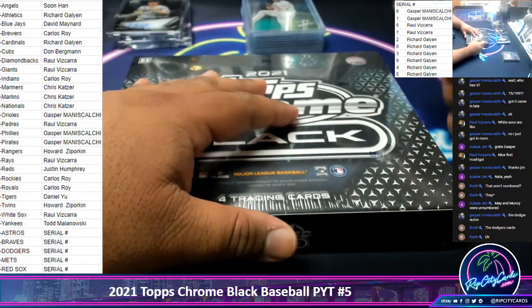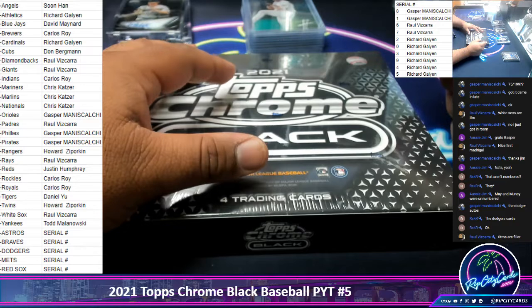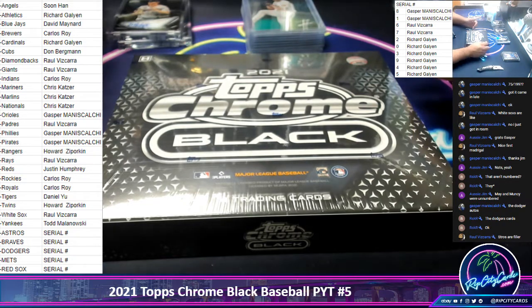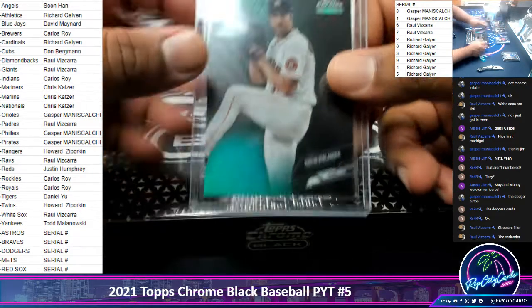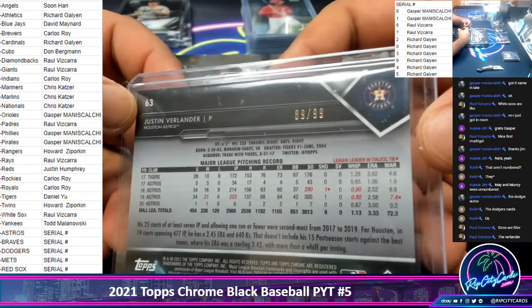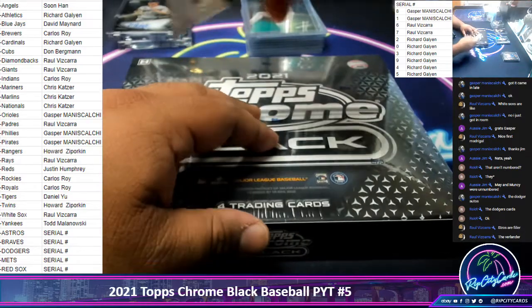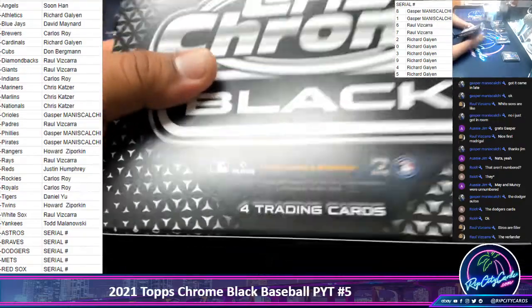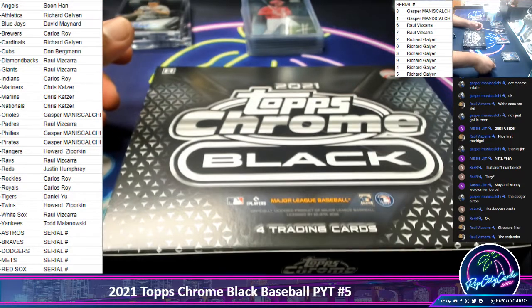All the base cards for Astros, Braves, Dodgers, Mets, and Red Sox go to the zero spot. Any autographs for those five teams will be randomed among the serial number spots. The Verlander is numbered 89 of 99, so he goes to the ninth spot, which is Richard. That's two Stros so far — the other one was the Christian Javier autograph, which goes to the eighth spot.